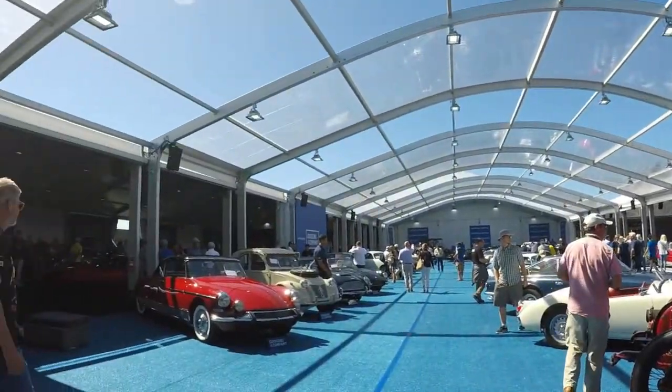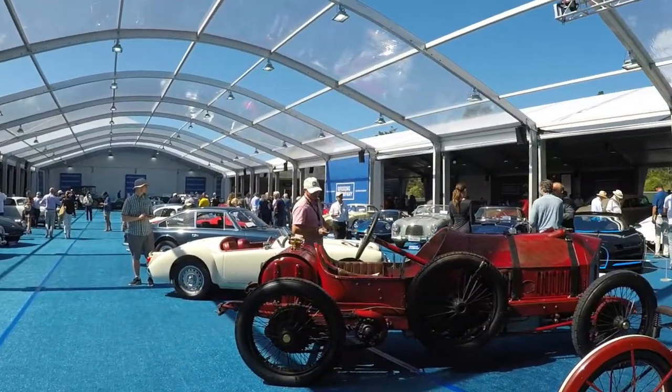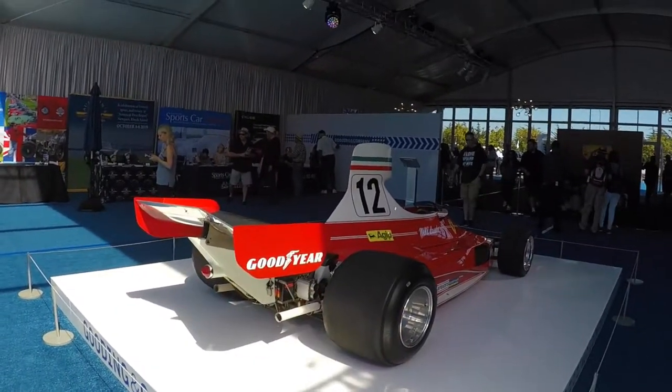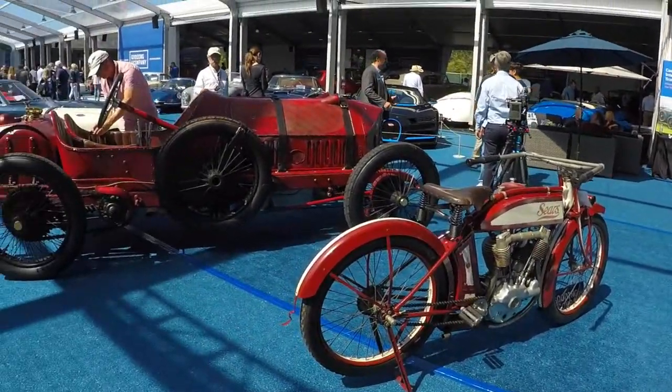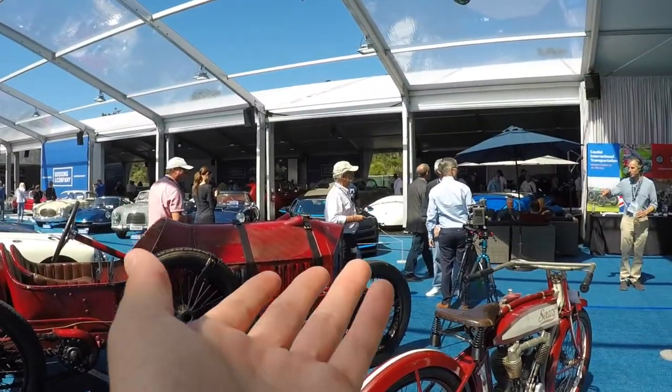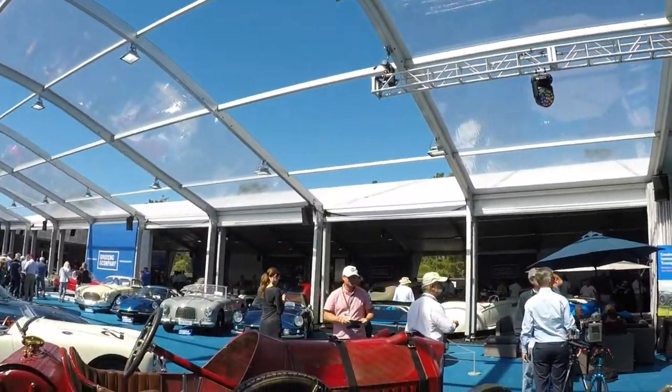Hello, everybody. What is going on? I'm Joey. So today you join me here in Monterey for Car Week and we are at the Goodings & Company auction. The auction house is absolutely crazy with cars from everything from Niki Lauda's Ferrari 312, vintage motorcycles to pre-war cars to modern-day hypercars like the Bugatti Chiron over there. So we're going to go check out the coolest cars here.